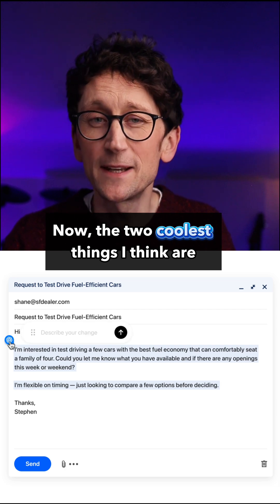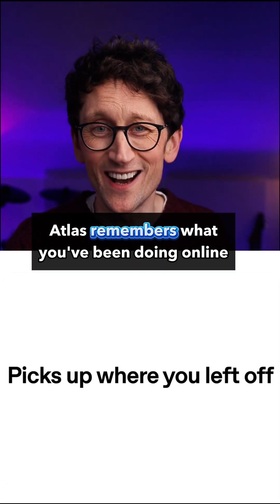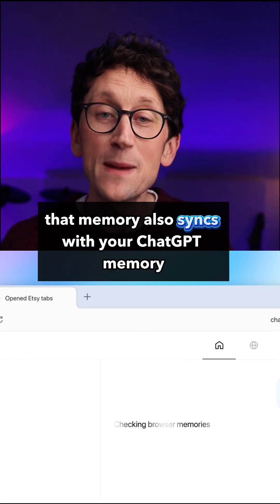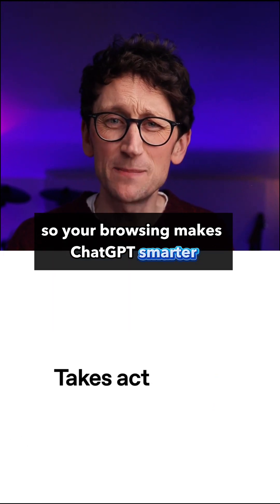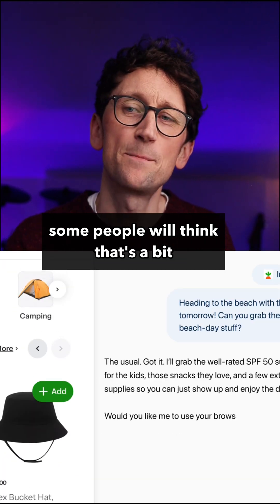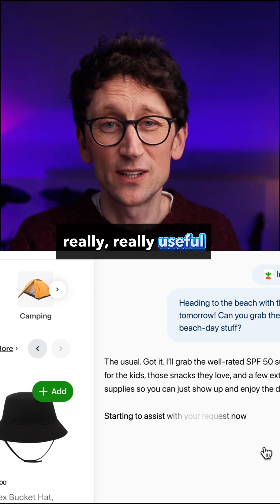Now, the two coolest things — firstly, browser memory. Atlas remembers what you've been doing online and you can literally say 'show me the jeans I was looking at the weekend' and it will know where to go. That memory also syncs with your ChatGPT memory, so your browsing makes ChatGPT smarter and your ChatGPT chats make the browser more personalised. Some people will think that's a bit of an invasion of privacy, a bit creepy — I personally think it's really, really useful.